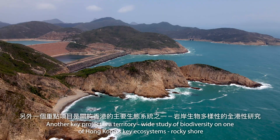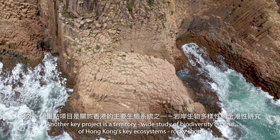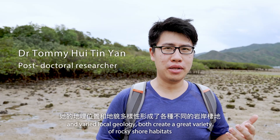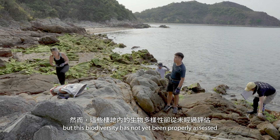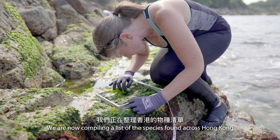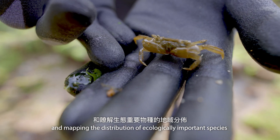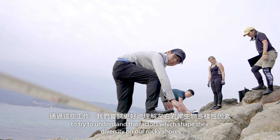Another key project is a territory-wide study of biodiversity on one of Hong Kong's key ecosystems: rocky shores. Hong Kong's geographic location, just south of the Tropic of Cancer, and varied local geology both create a great variety of rocky shore habitats. But the biodiversity has not yet been properly assessed. We are now compiling a list of the species found across Hong Kong, identifying biodiversity hotspots and mapping the distribution of ecologically important species to try to understand the factors which shape their diversity on our rocky shores.